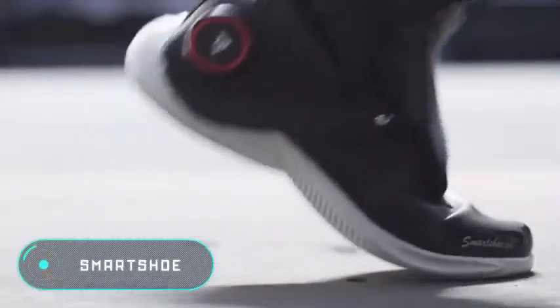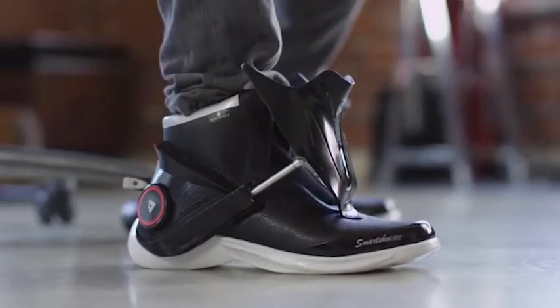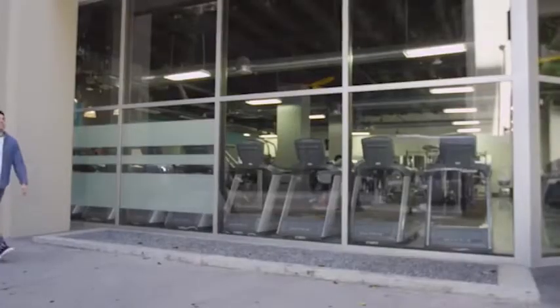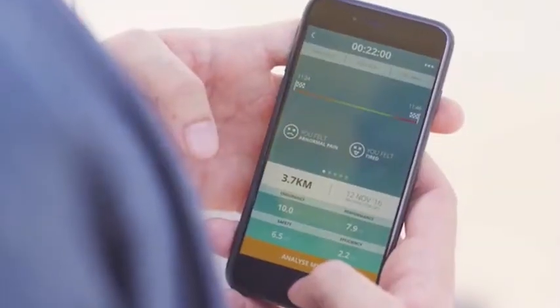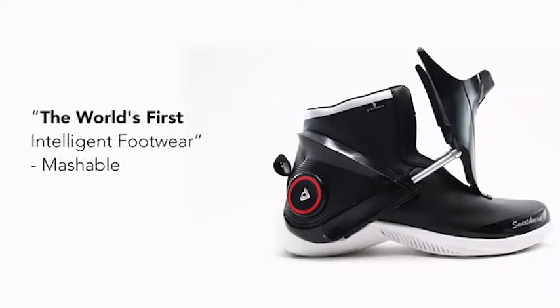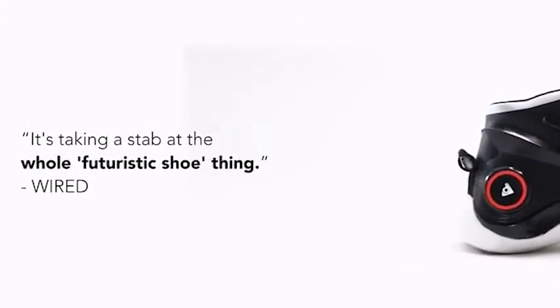Smart shoe: the main feature of these sport shoes is the ability to warm the user's feet on cooler days of the year. In addition, the sneakers can count the number of steps and the amount of calories burned in the day. These smart shoes don't have laces, but can be tied thanks to a mechanical system controlled by the smartphone, which can be connected via Bluetooth.